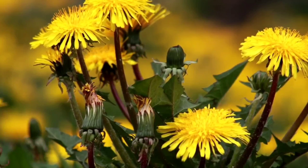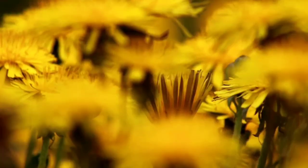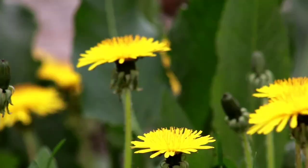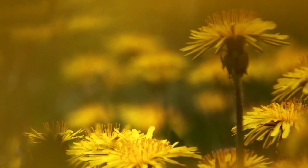The leaves of the dandelion plant are rich in vitamin A, C, and K, and minerals such as iron and calcium, making them a valuable addition to the local diet.